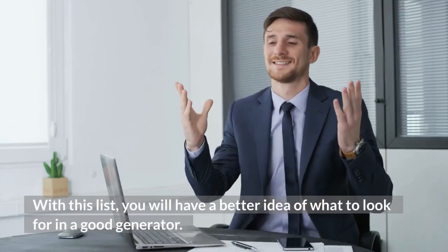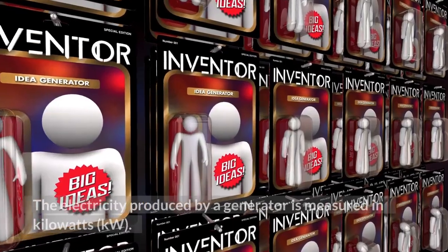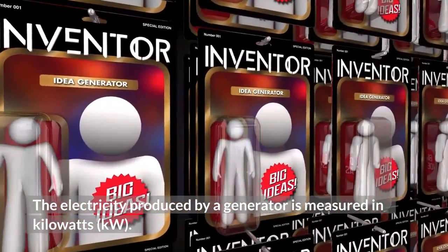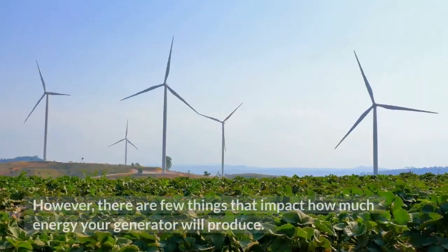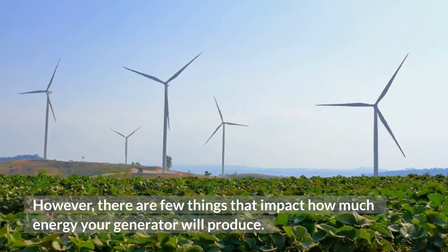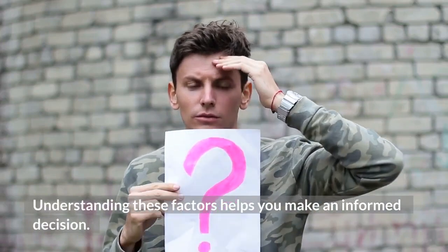You will have a better idea of what to look for in a good generator. The electricity produced by a generator is measured in kilowatts (kW). The bigger the number, the more energy you can produce. However, there are a few things that impact how much energy your generator will produce. Understanding these factors helps you make an informed decision.